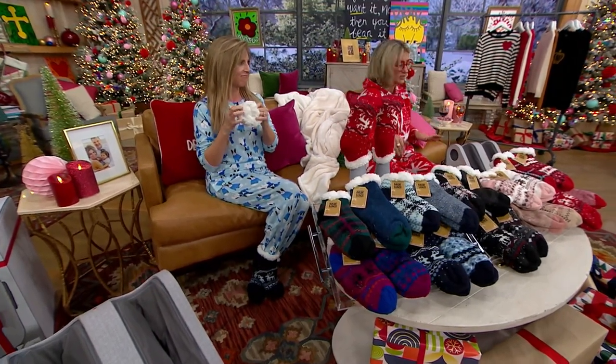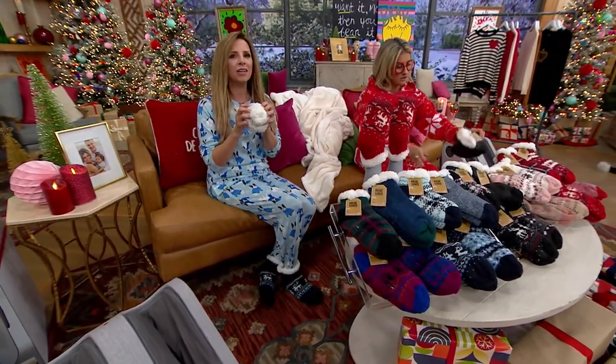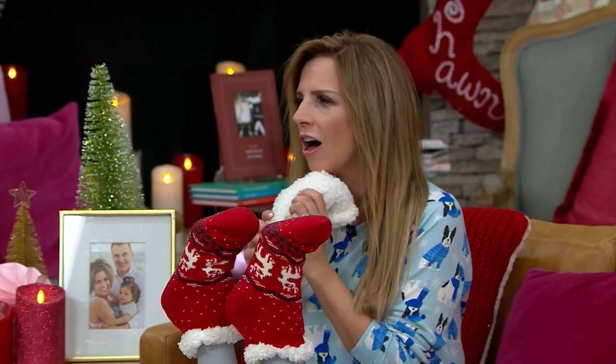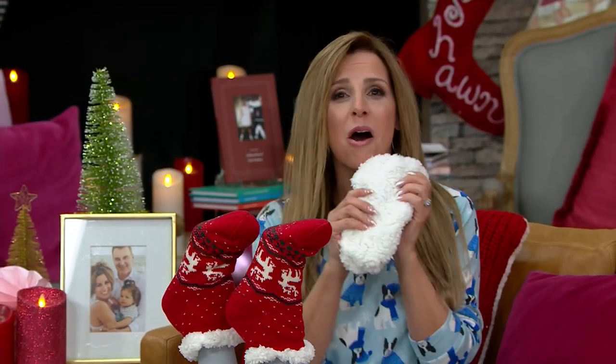Once you try them, they really are addicting. They're just the most fluffy, soft, warm, cozy socks.